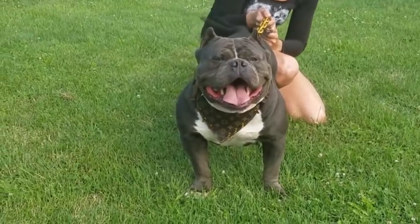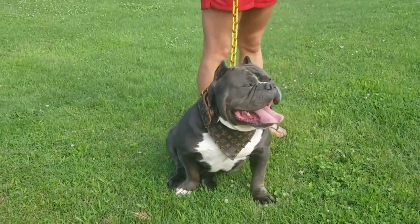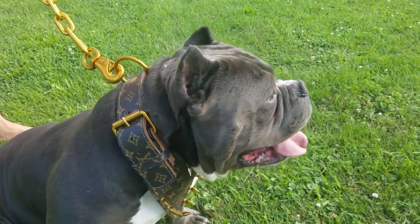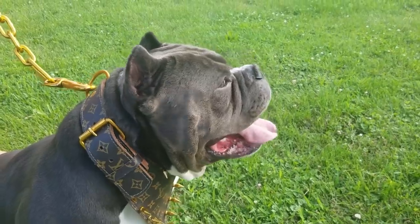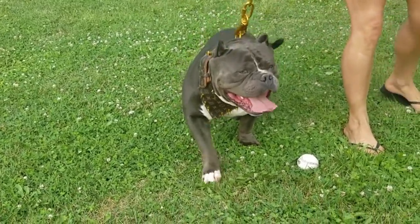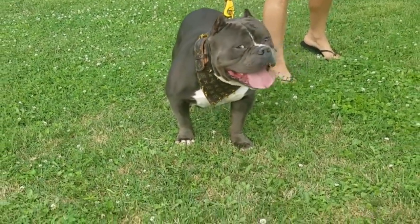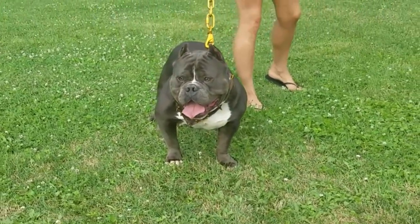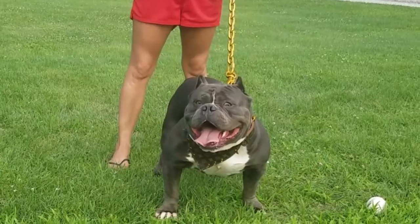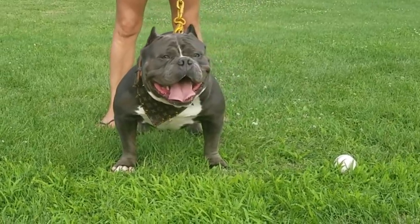A lot of people contact us about using our studs, and Napoleon is one they ask about most. His stud fee just went up to $2,000 plus all fees, and he is available for stud to approved females only. You'll need to send us pics and videos of your female so we can make sure she lines up with the stud. Send us a copy of her pedigree as well. If approved, you're welcome to come do the breeding in person or we can ship semen worldwide.